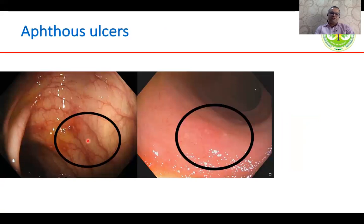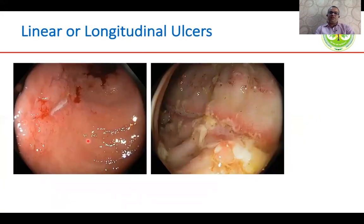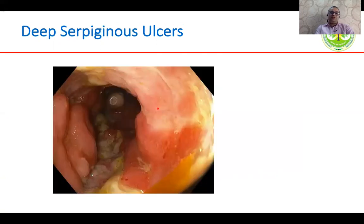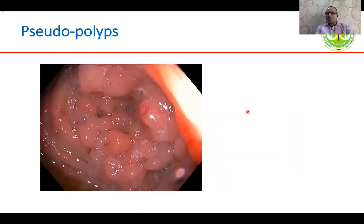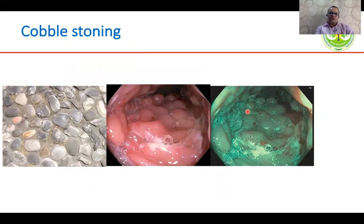Aphthous ulcers can be present in both but are more common in Crohn's disease. Linear or longitudinal ulcers are more frequent in Crohn's disease. Deep serpiginous ulcers are usually considered typical for Crohn's disease. A linear ulcer is more often seen in Crohn's disease, while a circular ulcer is more associated with TB. Pseudopolyps are more frequent in TB but can occur in both conditions. Cobblestoning, usually due to deep linear ulcers creating mucosal islands, is more frequently noted in Crohn's disease.